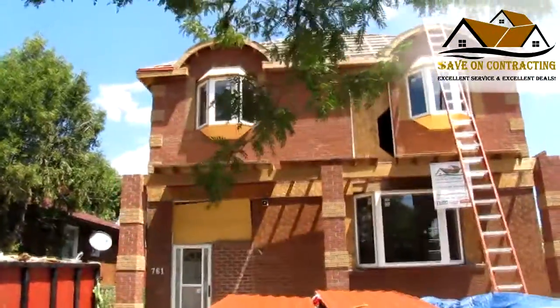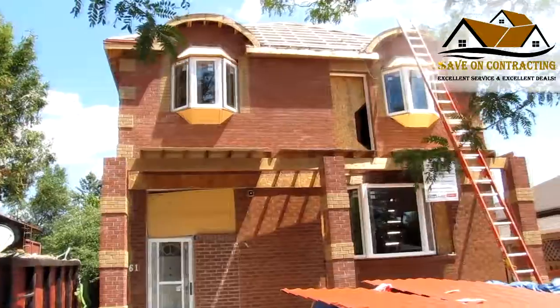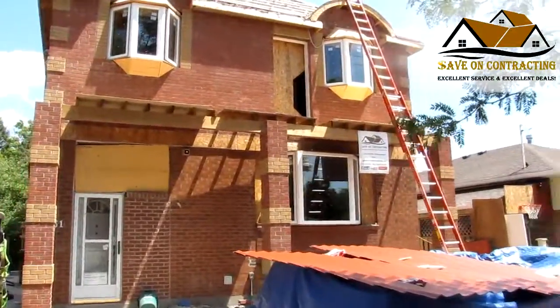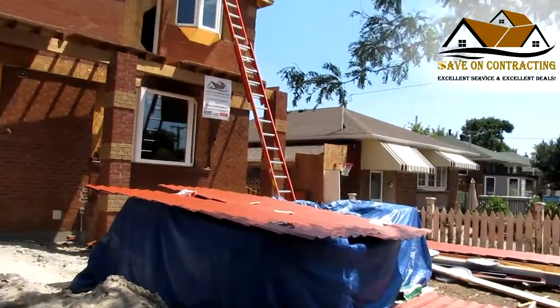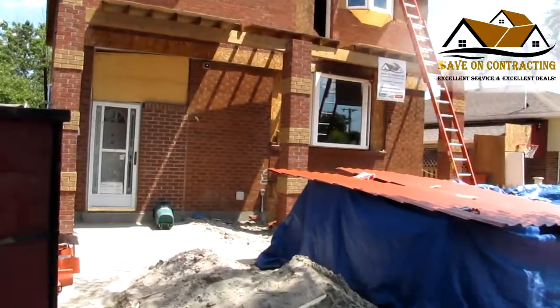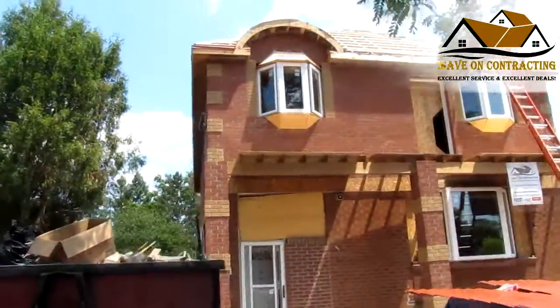The roof is being done today. We still have to change the front door and finish the sides of the windows, but as you can see, we have finished most of the exterior work.